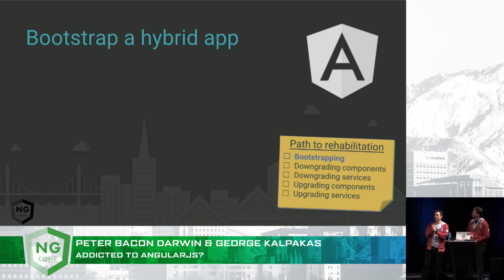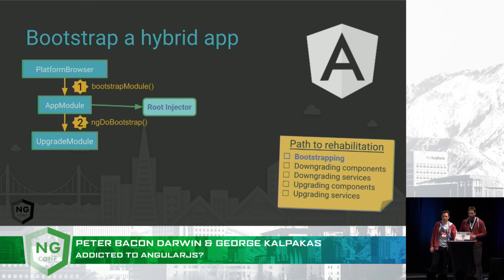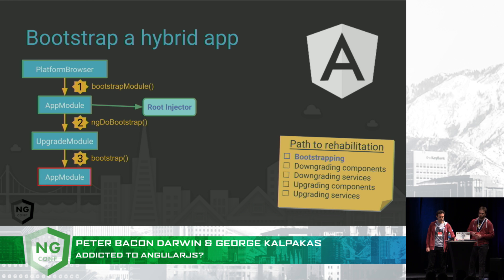First, we need to bootstrap our app. This is probably the most complicated part, so we thought we'd get it out of the way at the beginning. First, we bootstrap the Angular app module using PlatformBrowser. This will create the Angular root injector. Instead of providing bootstrap components — because we don't want to bootstrap anything until AngularJS is also ready — we will implement the ngDoBootstrap hook. Inside the ngDoBootstrap hook, we are going to use UpgradeModule's bootstrap helper method, which will bootstrap the AngularJS part of the app.